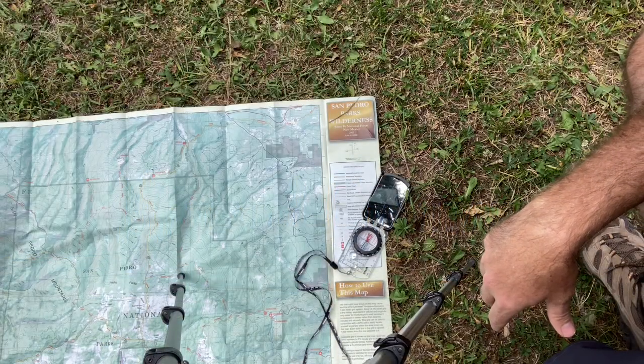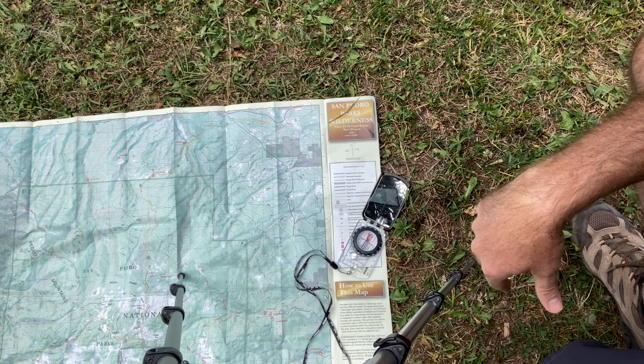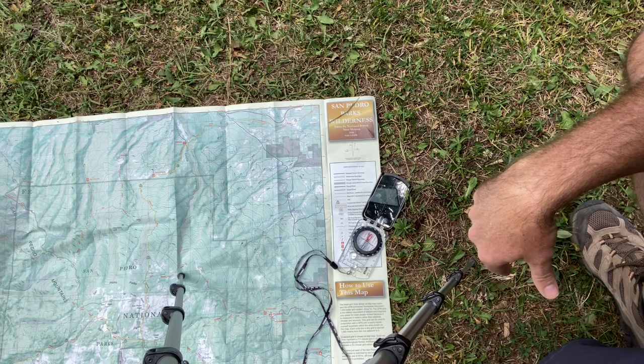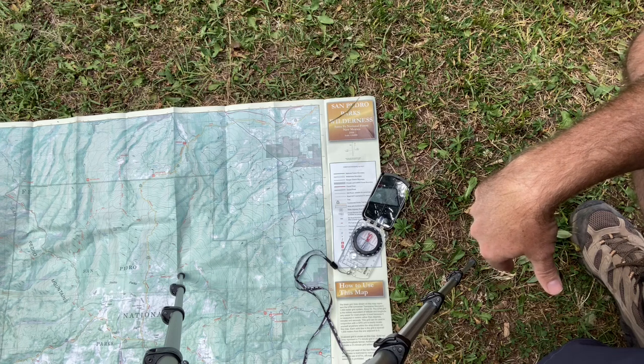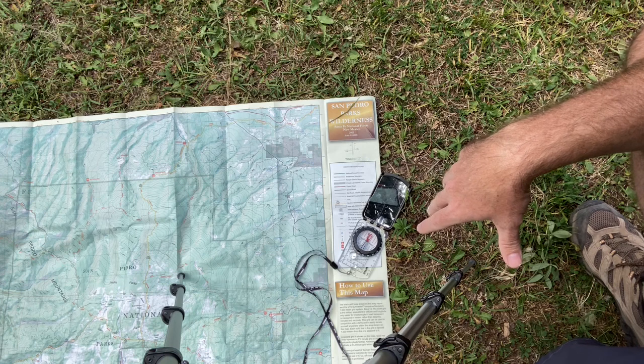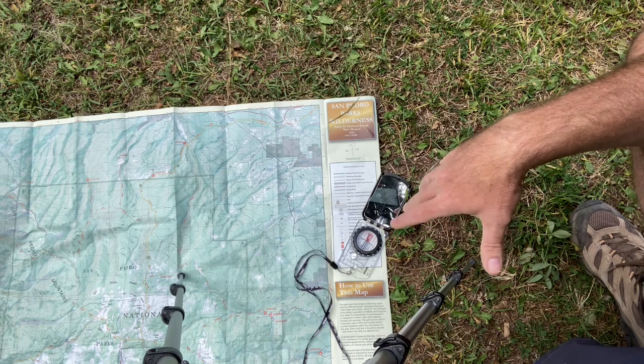Even though I am an experienced outdoorsman, I don't like to rely on the natural world to help my navigation, for two reasons. One, I'm not that good at it. And secondly, it's not totally, completely accurate and precise to keep you on course. It's more of a general guide.